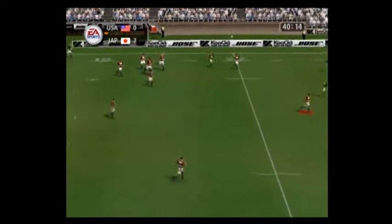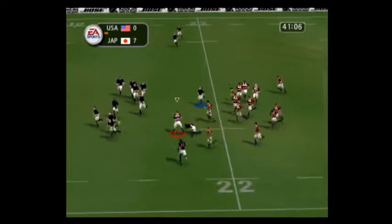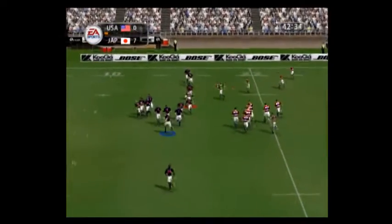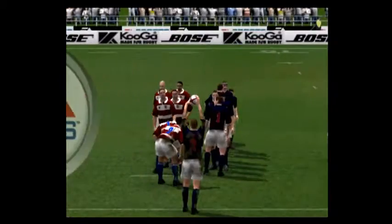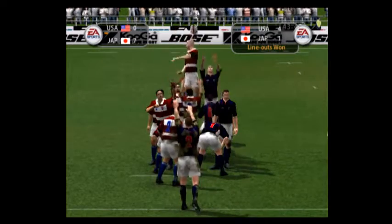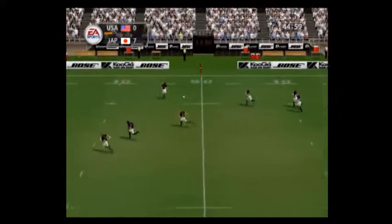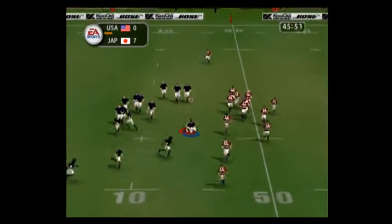Kick-off. Motoki grabs it. Sika lets him go. Good defense from the USA. Ball retention — good again. 40 minutes remaining. Miller — he's run that into touch. Schubert is at the back of the lineout for the USA. Wyatt, the man throwing in. Nicely picked that, hands away. Still with the USA. Villiers, almost through. 35 minutes remaining.